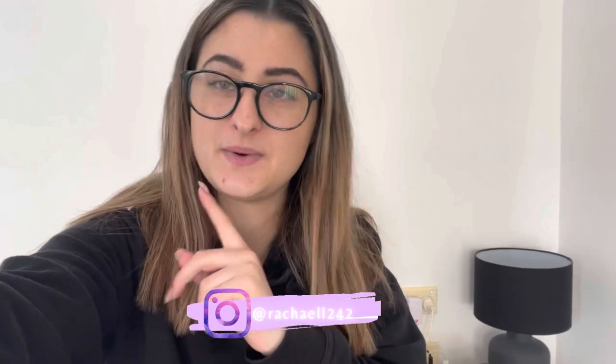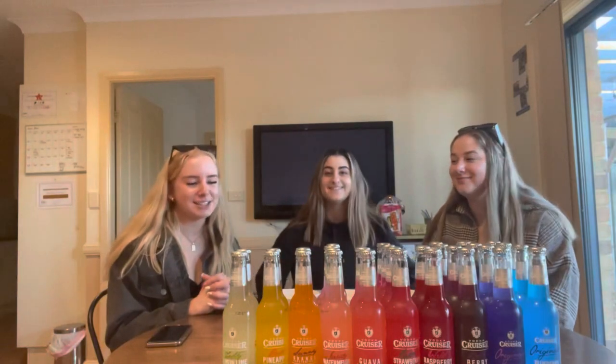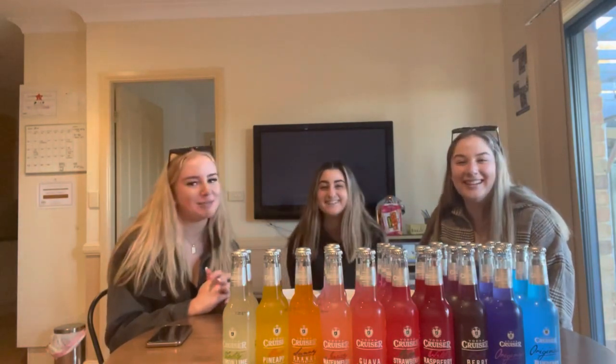Hey guys, welcome back to the channel! In today's video we are going to be rating our favorite Vodka Cruiser flavors. We're going to head down to the local shop and liquor store and grab all the different flavors they have, and then me and some friends are going to rate them and choose our favorites. I hope you guys enjoy this video — don't forget to like and subscribe! Hi guys, this is Rachel's YouTube channel, we're going to be ranking Vodka Cruiser flavors today.